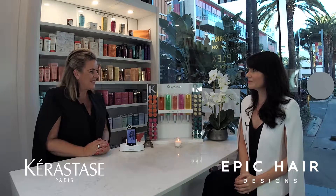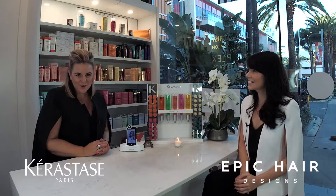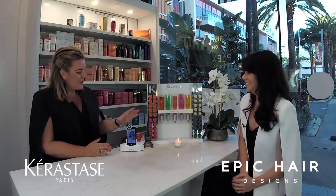Welcome to Epic Hair Designs. My name is Shane and today I'm here with Lisa Smith, who is the educator for Kerastase here in Queensland. So good morning and welcome, Lisa. Today we're talking about something that's very unique to Kerastase — the Kerastase camera. Can you tell us a little bit about the camera, who we use it on, and why?